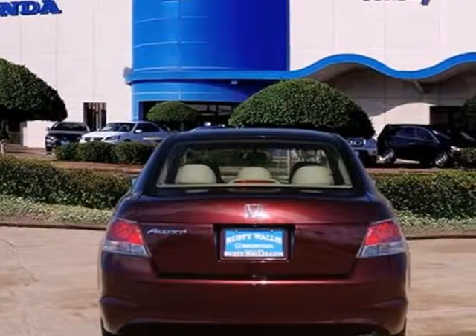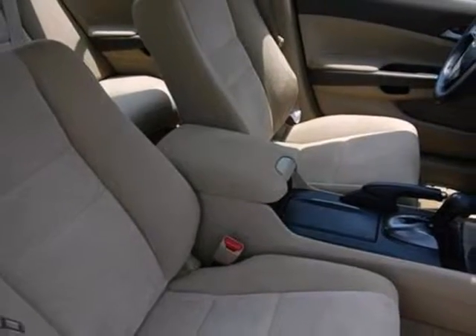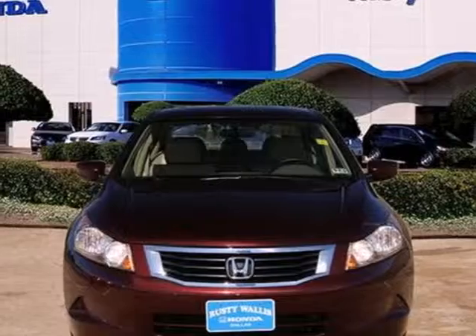The Accord's unsurpassed engineering and reliability give the Accord a longer life and lower cost of ownership, making it one of the most desired cars in its class. Test drive it today.